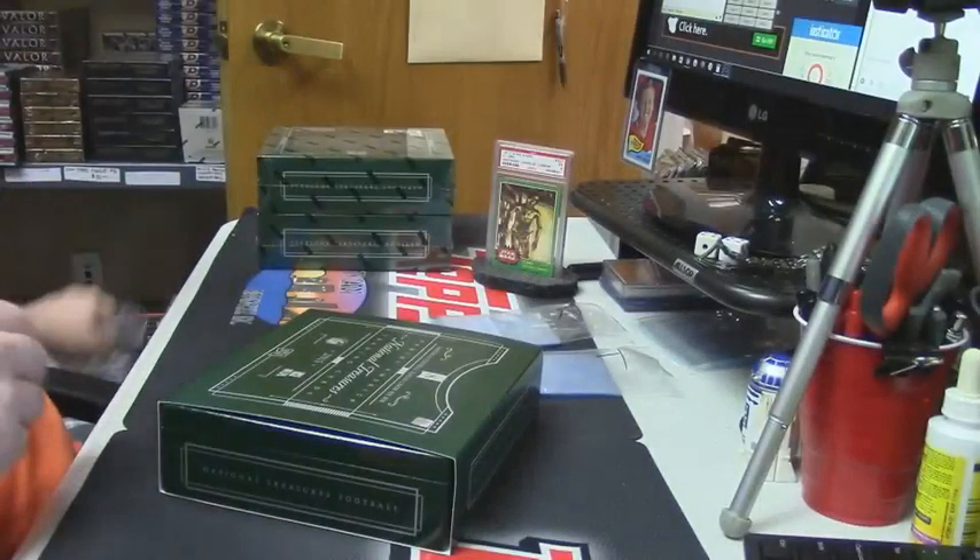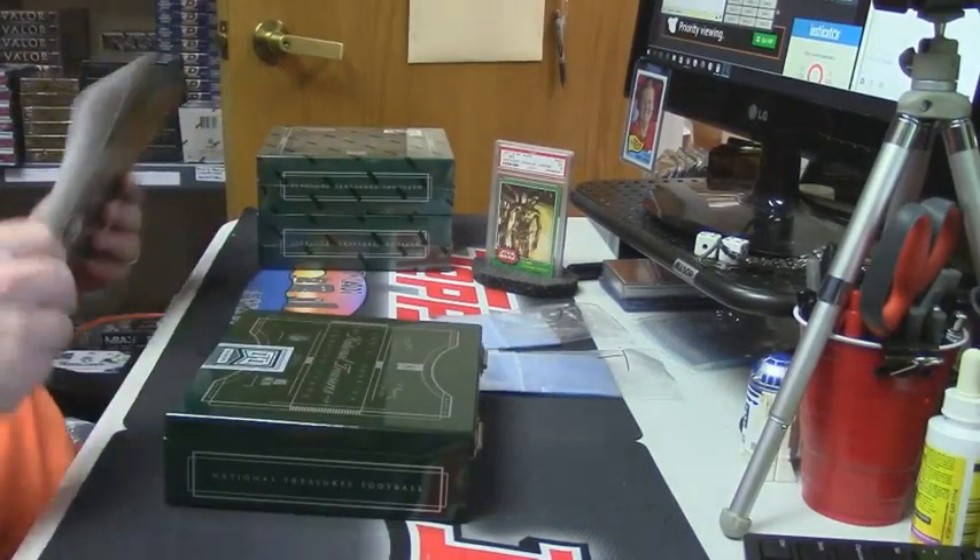Some are on-card, some are stickers. I can tell the difference — I can look at it.